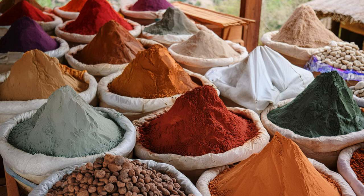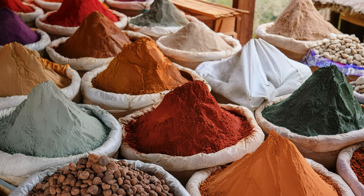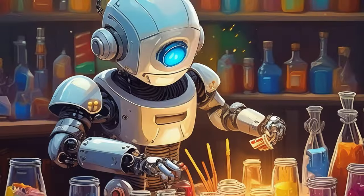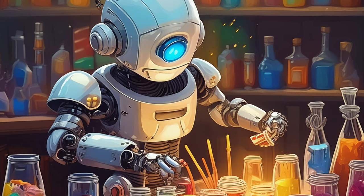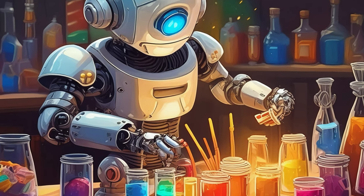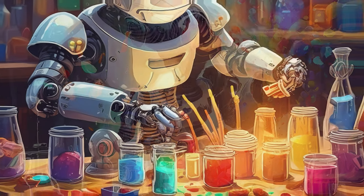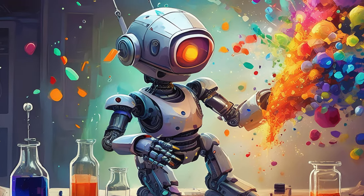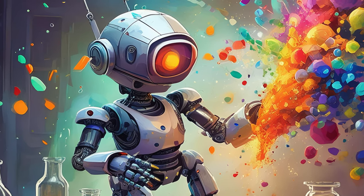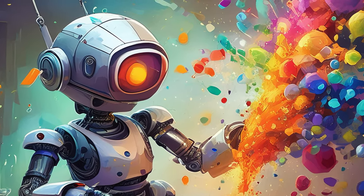That sounds like a deeply rewarding process despite the challenges. The connection to the materials and the uniqueness of each batch must be very satisfying. For me, one of the joys in the paint-making process is the experimentation and discovery phase. Finding the right balance of ingredients to achieve a particular consistency or color can be quite thrilling. On the flip side, one of the challenges is ensuring that the paint remains stable and usable over time, especially when dealing with natural ingredients that can have unpredictable properties.